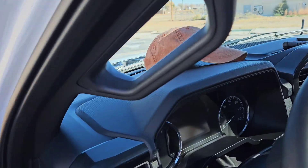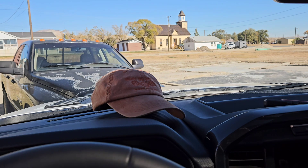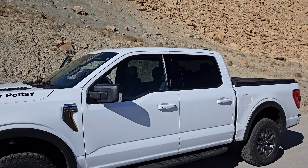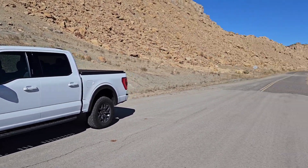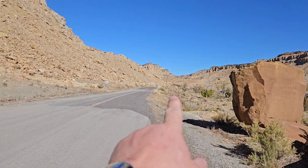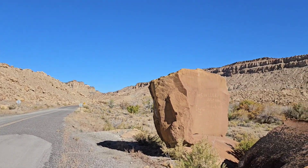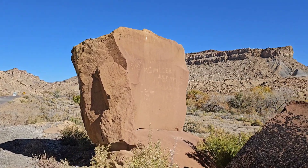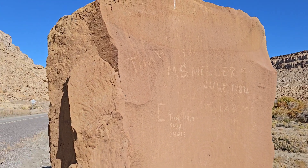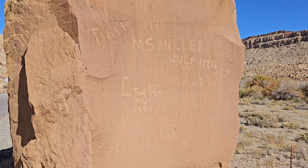We're going to go find a rock that says something Miller on it for the guy that founded Miller's Canyon, then go find Rory's Lookout and then Butch Cassidy's name. Randy told us when we were coming back up this canyon — Miller's Canyon — where this rock is. It's right by the 25-mile-an-hour speed limit sign where it goes from 45 to 25. You see the name? M.S. Miller, July 1884. That's why this canyon is Miller's Canyon. Pretty crazy, huh? That's pretty cool.